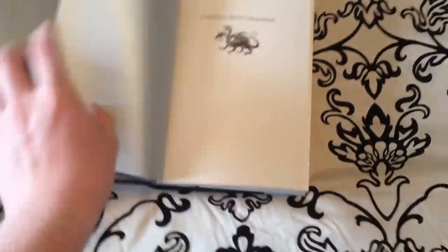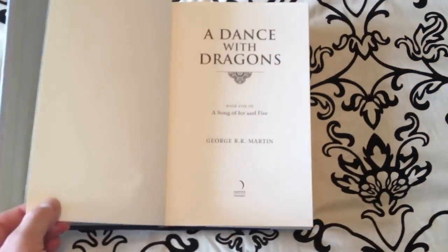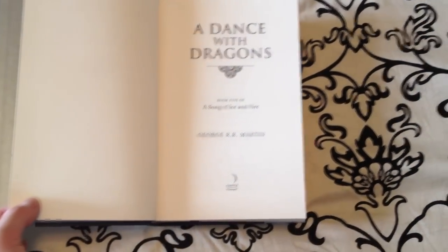The inside doesn't have the maps like A Clash of Kings does. You'll see the plain front cover here.